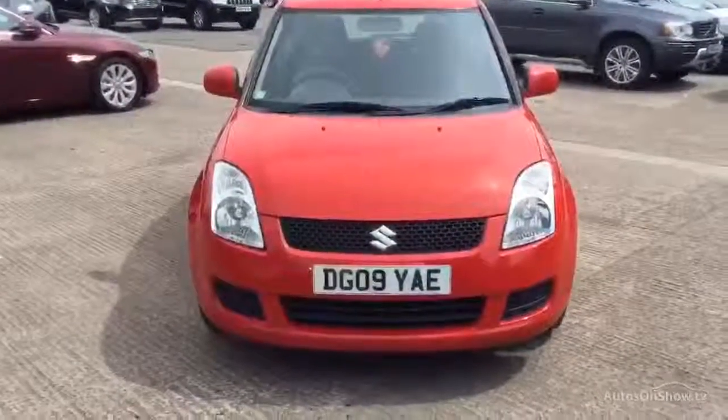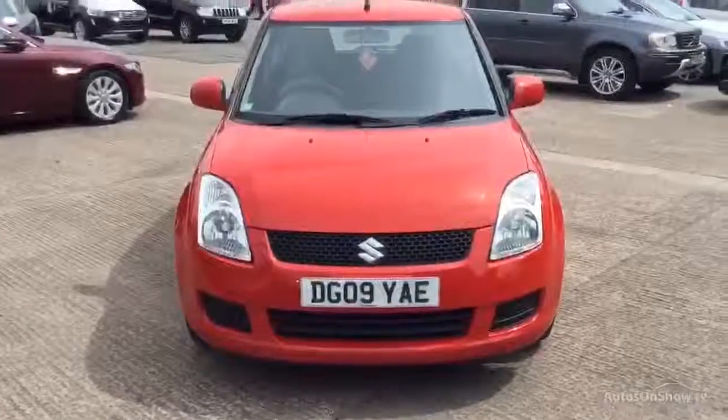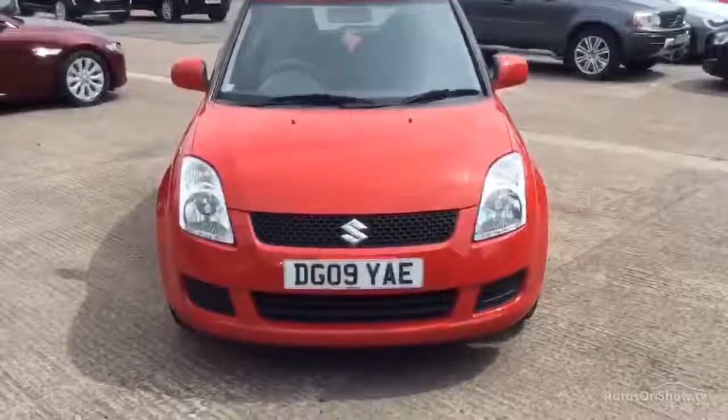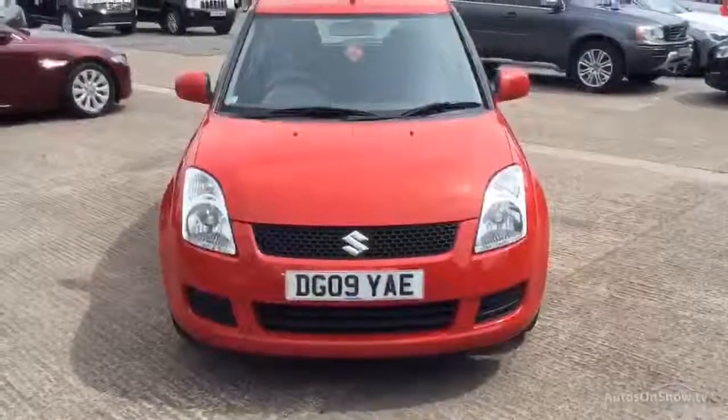Hi, Rick Volvo in Warrington. Today we have for you an 09 registered Suzuki Swift, 1328cc petrol GL manual in red.